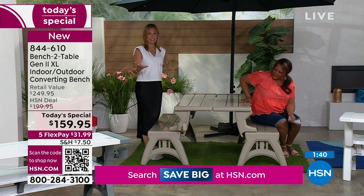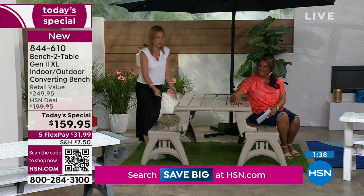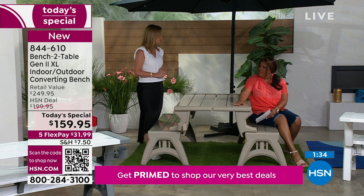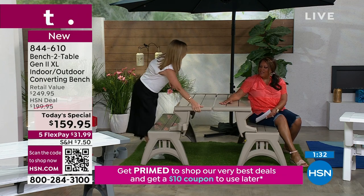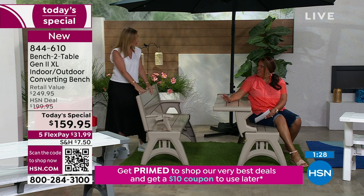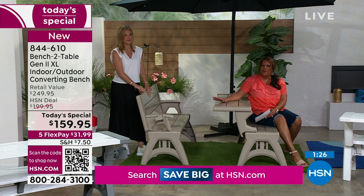Great for gardening too — if you love planting in containers and hate bending down, it's so comfortable to sit here and do your planting. During the holidays, you need a place to wrap your gifts — all of a sudden you use the picnic table to wrap the gifts. This gives you all the possibilities you want in your home for extra seating, instead of bringing out folding chairs and unattractive card tables.